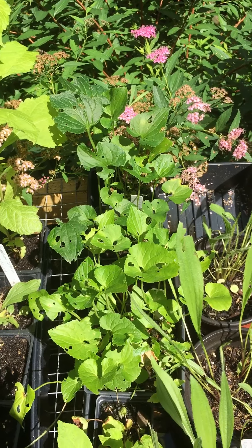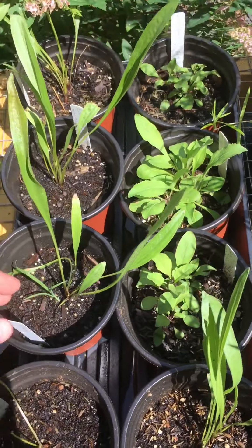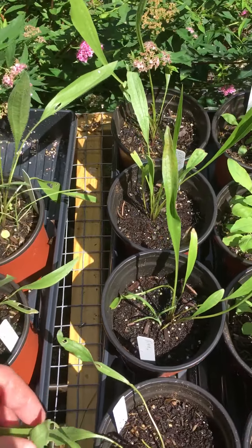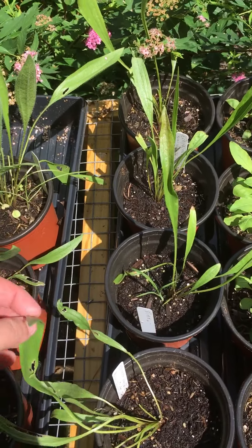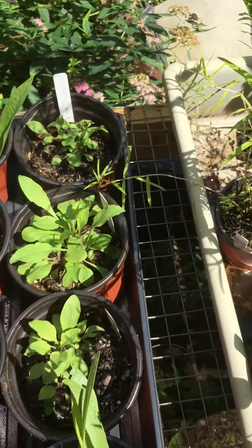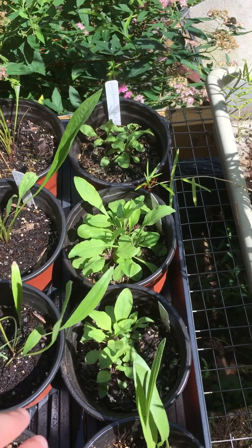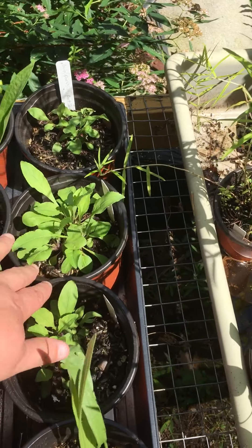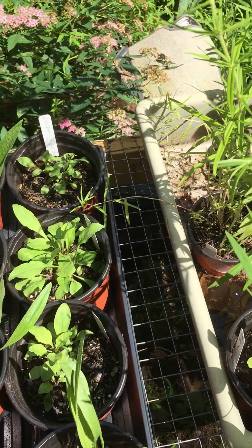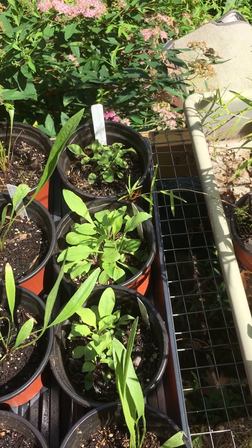These are the Echinacea paradoxa — those beautiful yellow coneflowers I've posted to the page. And these here are the hairy beardtongue — beautiful light lavender-colored purple flowers with a white tip on them. I can't believe these haven't sold; maybe I haven't pushed them enough.